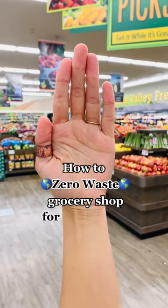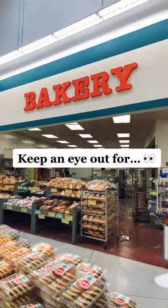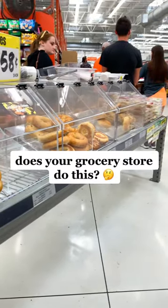I'm going to show you how to zero waste grocery shop for bagels at a non-zero waste grocery store. Something that I've noticed is that most grocery stores have a bakery section where they offer loose bagels plastic free.